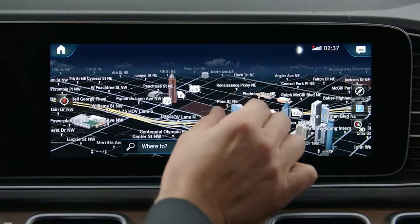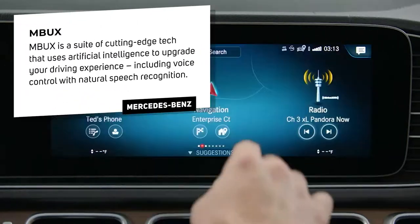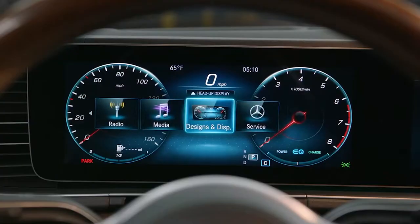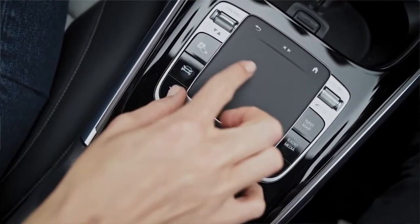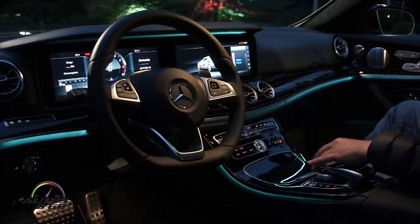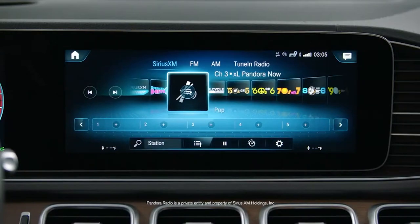Mercedes-Benz is also unveiling its all-new technology called MBUX — Mercedes-Benz User Experience. There are four ways to communicate with the infotainment system: first, you can touch the screen; second, there are touch pads on the steering wheel itself for added safety; third, there's a mouse pad in the center console; and fourth — my favorite — is 'Hey Mercedes.' Similar to Siri, you can use it to change ambient lighting across 64 different colors, change the radio station, turn on the front defrost or air conditioning by saying 'Hey Mercedes, I'm hot' or 'I'm cold,' or set the climate control to a specific temperature like 65 degrees.